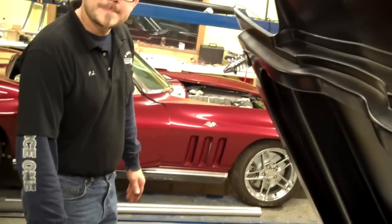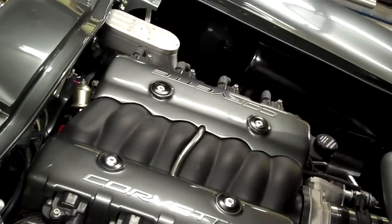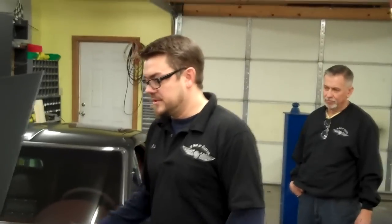The same guy who owns this car owns the red one. He had this one built first, and then he didn't realize this car was going to turn out this way. This car was supposed to be a road racing car — just get out and have fun. He's still going to drive it and race it. He's going to do time trials, things like that, after the show circuit.